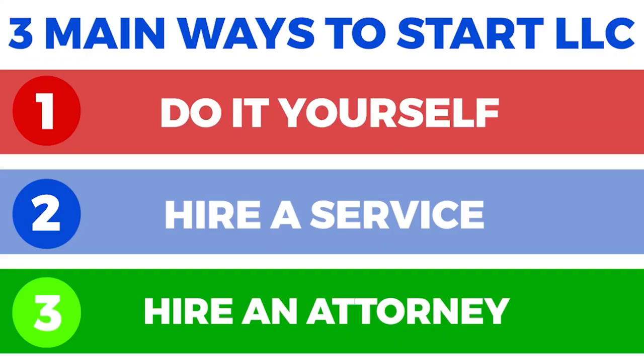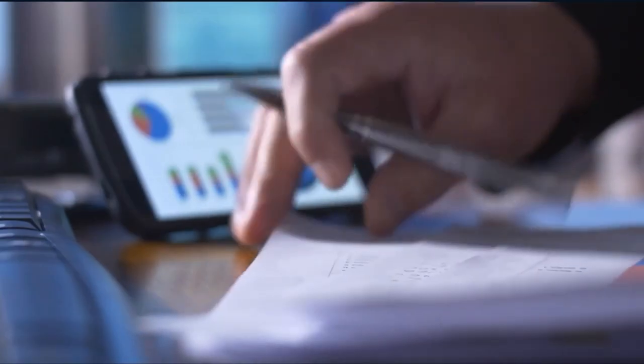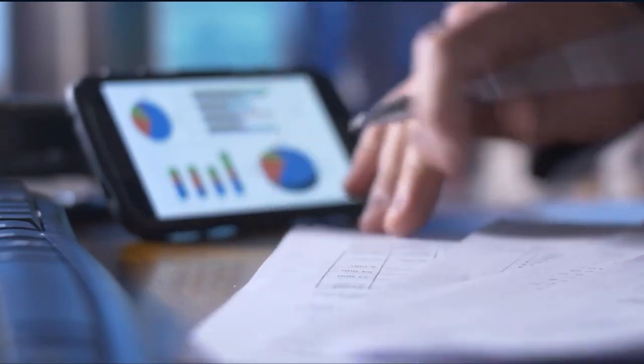The second option to form an LLC is hiring a professional formation service. Professional formation services handle all the steps you'd otherwise do on your own — from filing necessary forms to acting as your registered agent — though you'll need to allocate a specific budget. These services streamline the process, and since they do this daily, they are familiar with the procedure and are accessible and responsive to questions you may have along the way.